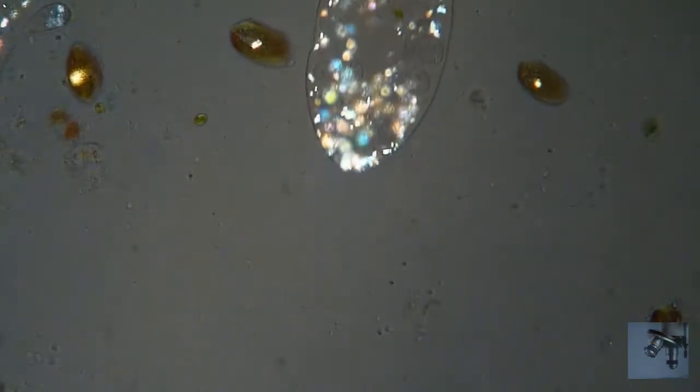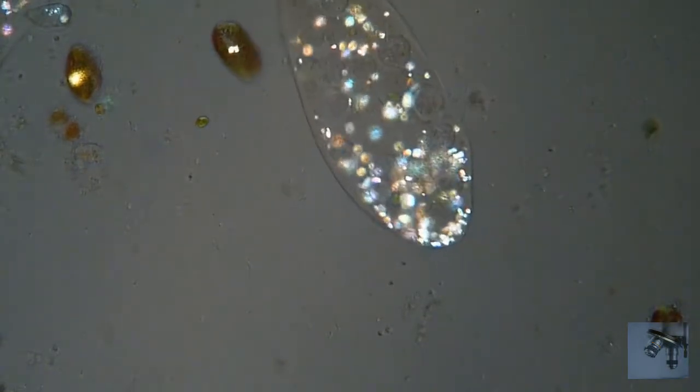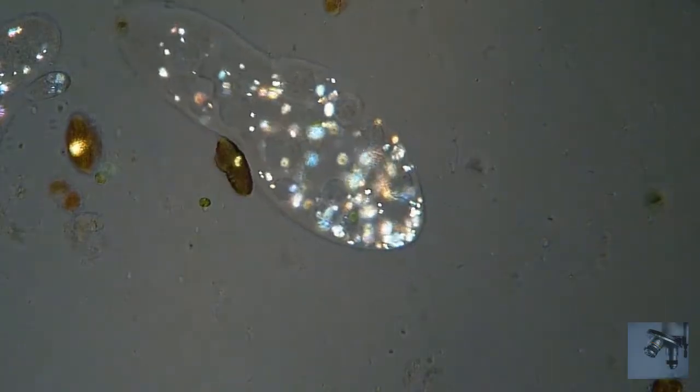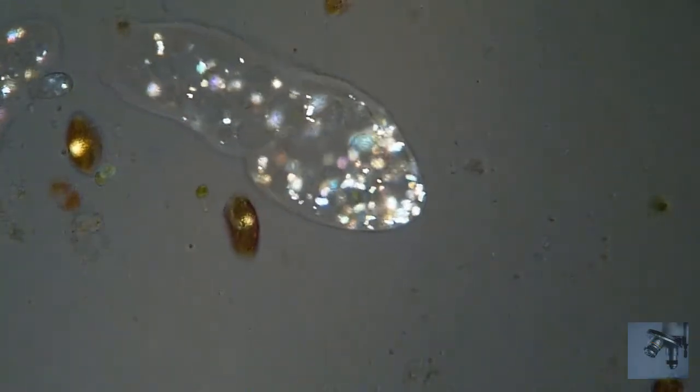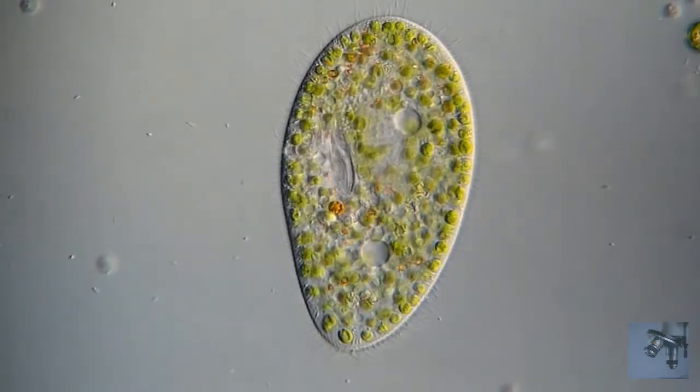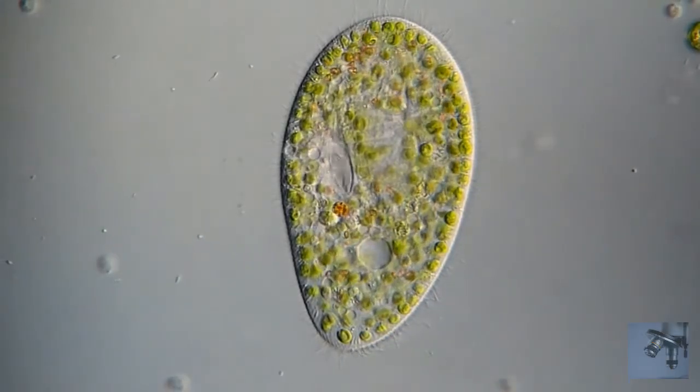Paramecia cells are characteristically elongated. Historically, these organisms were divided into two groups based on cell shape: Paramecium aurelia, which is oblong with a somewhat tapered posterior end, and Paramecium bursaria. This type tends to be shorter, and their posterior end is rounded.